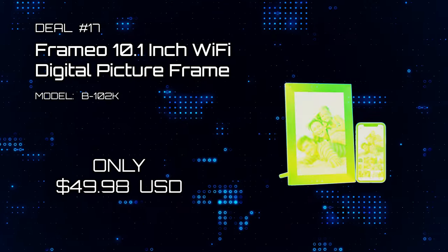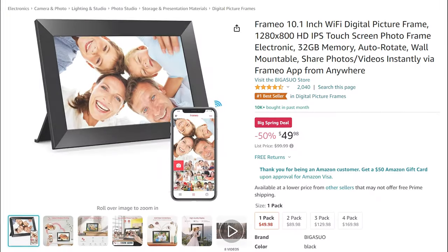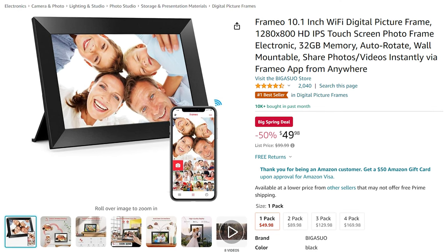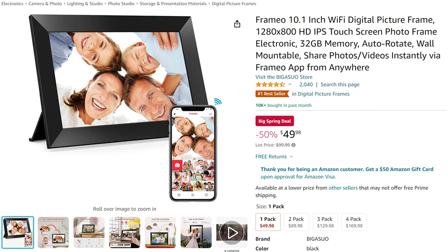And deal 17: Framo 10.1-inch Wi-Fi Digital Picture Frame. It's an HP Digital Picture Frame with so many smart features to name. The family will absolutely love it — now 50% off for only $49.